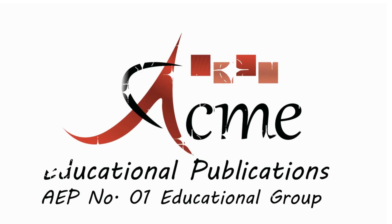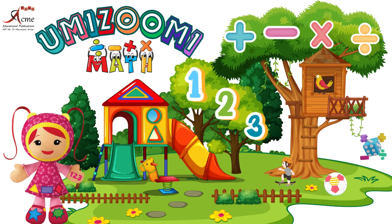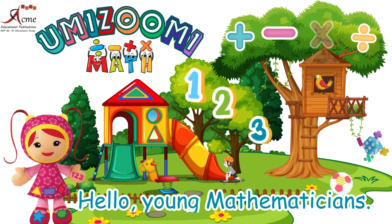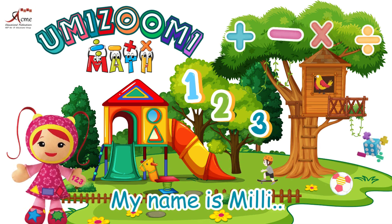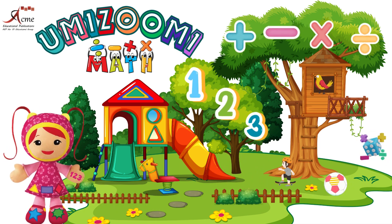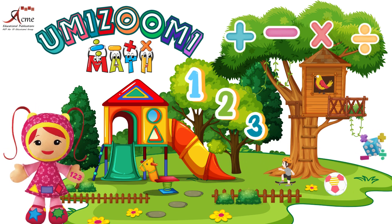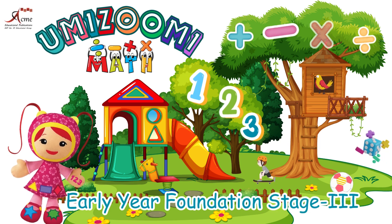Acme Educational Publications, number one educational group. Hello, young mathematicians. My name is Millie. Welcome to Yumizoomi Maths. Early year foundation stage three.